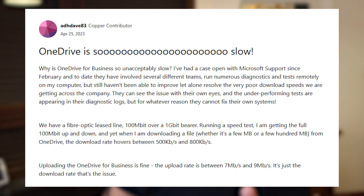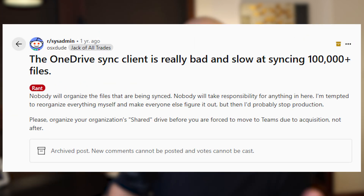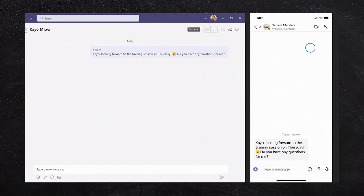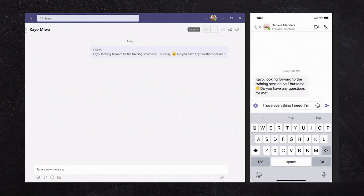OneDrive does synchronize files, but most people say the performance is not that great, and when you have hundreds of thousands of files it starts breaking and getting a little buggy. Microsoft does have an online chat — Microsoft Teams — but many people say it's not amazing for chat, and it's a little bit better to use something like Slack instead.